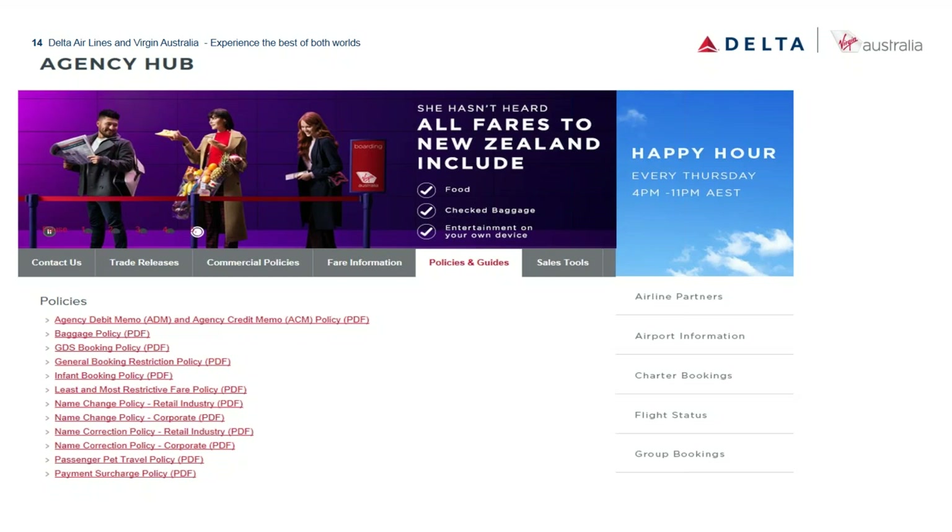We do fly to New Zealand. Our alliance with Air New Zealand ended last October, and since then we've expanded our New Zealand routes significantly. Whether booked as a VA or Delta code, you can access many more New Zealand flights now. The only drawback is there are no direct flights from New Zealand back to the US — passengers need to connect back through Australia. One-way fares are also available for multi-destination itineraries.